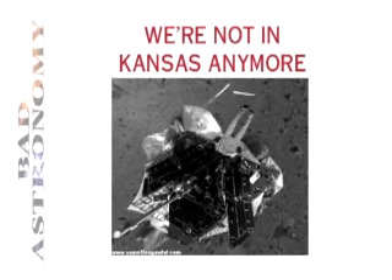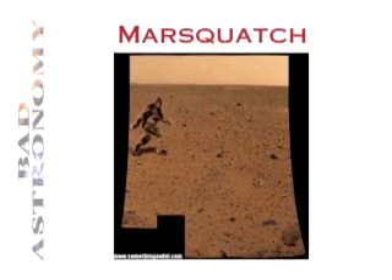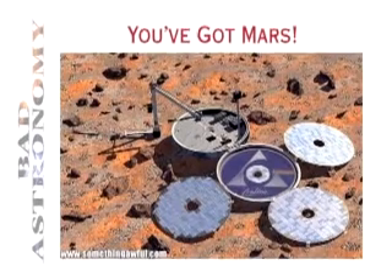For example, they have images of the Yeti on Mars — the Marsquatch. And this one, which is horrifying. You've got Mars!